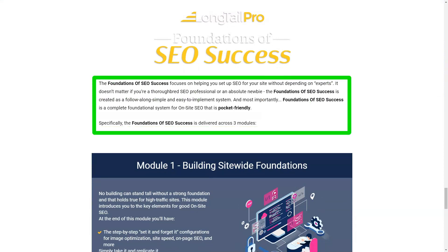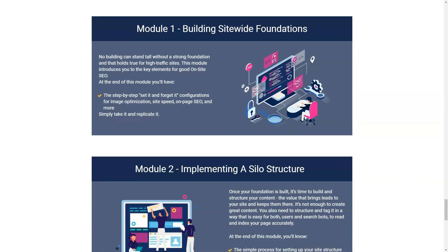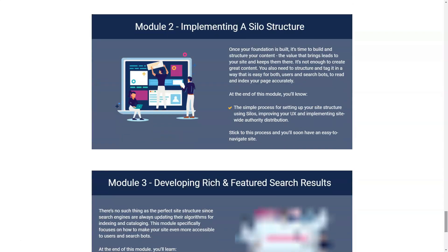As a cloud product, Long Tail Pro features a fast and painless setup process. Once registered, you can access the entire suite including keyword research, rank tracking, backlink analysis, and search result analysis.